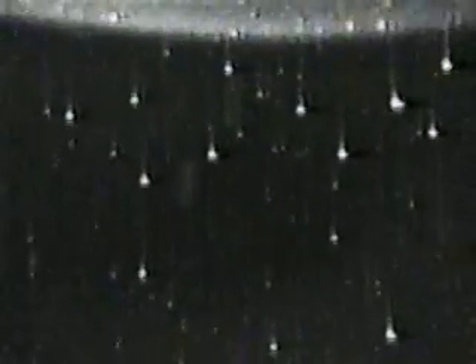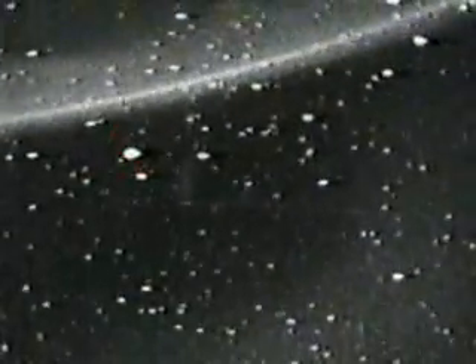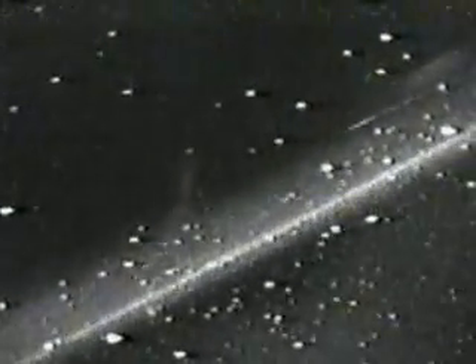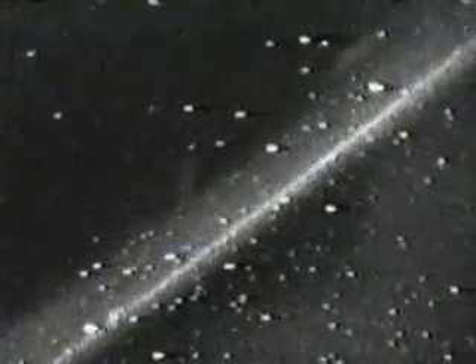This is Mission Control Houston. We are using the payload bay cameras right now to hopefully catch a glimpse of the Russian space station Mir as it performs an on-orbit burn. Though it will be difficult to pick Mir out from the stars as they pass behind us, the payload bay cameras are positioned such that they're looking straight back behind the orbiter, where Mir is flying about 850 nautical miles behind us.